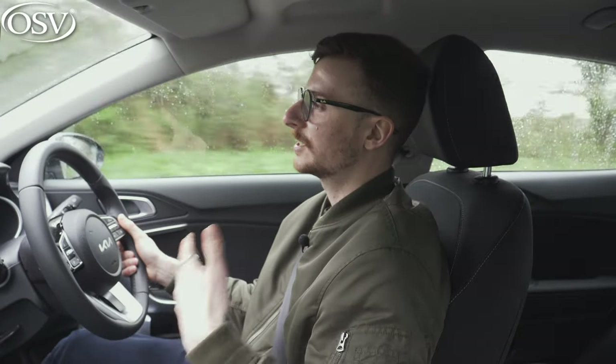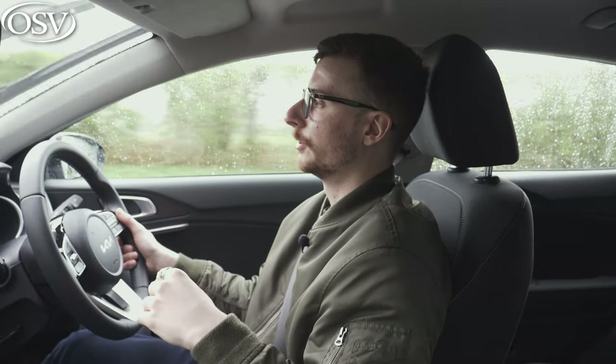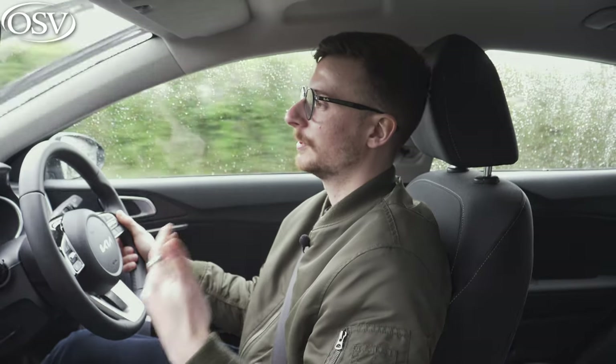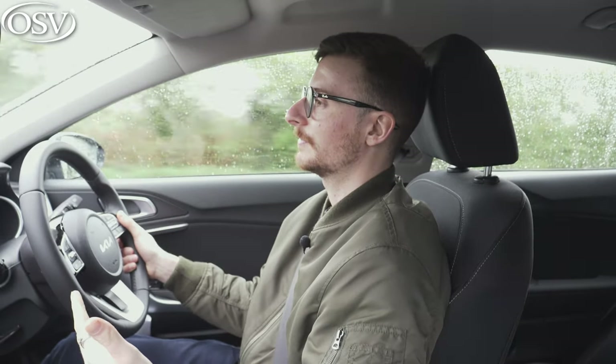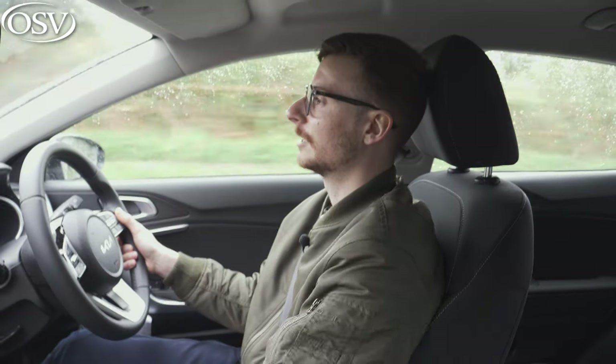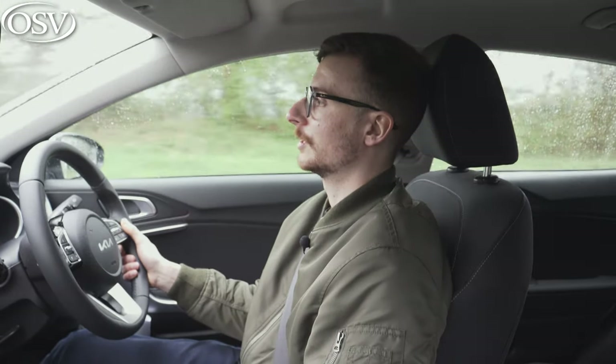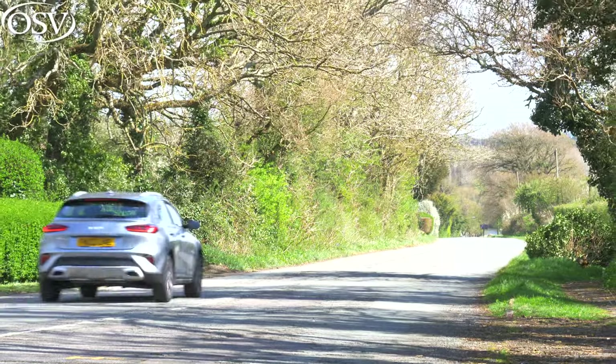It's worth noting that when this car was last tested by Euro NCAP back in 2019, it was awarded four stars overall — quite rare for a vehicle of this class. We're driving the facelift model which is yet to be tested. It did score quite poorly in the occupant safety testing in the event of an accident, which means this car is less safe than some of its rivals, including the Mercedes A-Class and the Mazda 3. Worth bearing in mind if safety is important to you.